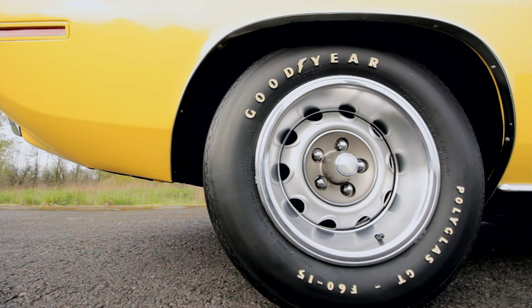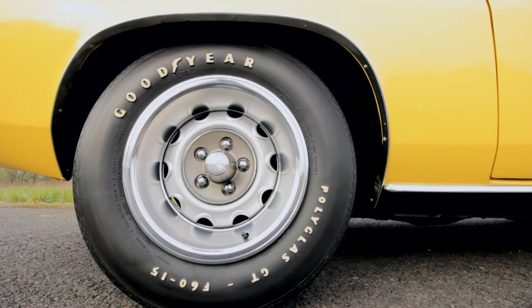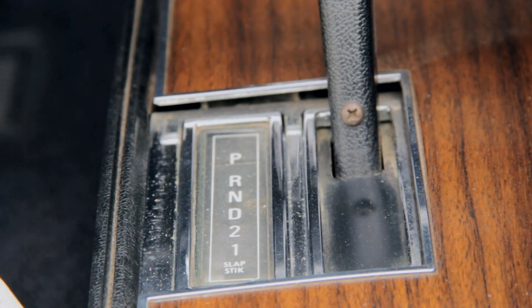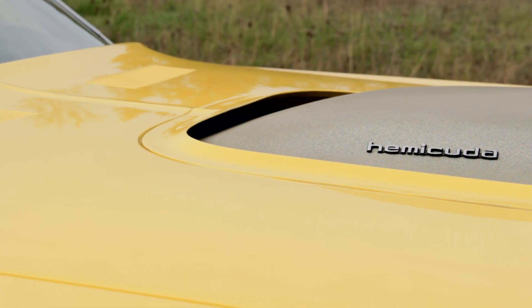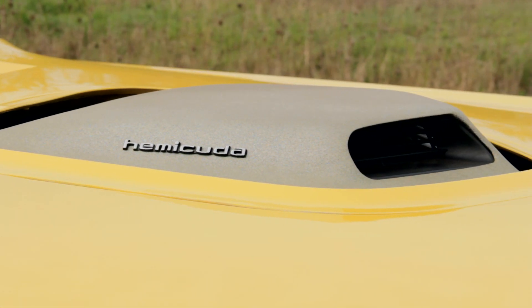15 by 7 inch rally wheels spin the Goodyear Polyglass GTs into a smoky memory when the Hemi does its thing, and the driver can keep both hands on the wheel thanks to the 727 automatic 3-speed transmission. The shaker hood scoop provides additional entertainment as it struggles to hang on to the dual quad 426 when the going gets tough.